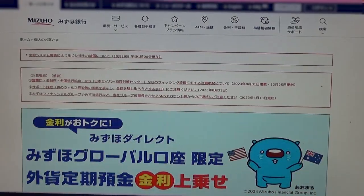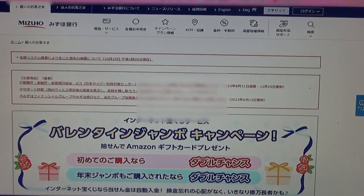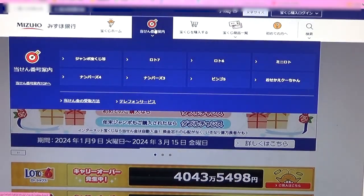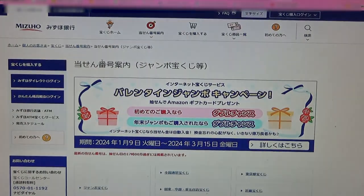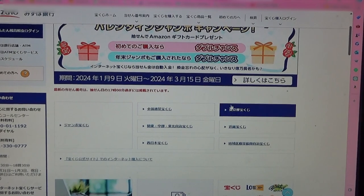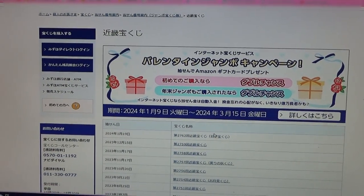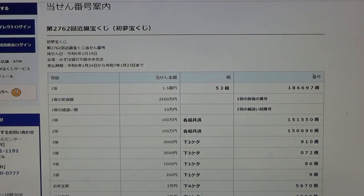Let's head over to Mizuho Bank's lottery page. You need to find the target, so scroll down a bit. Click the one on top and select Jumbo Takarakuji, then go down and find Kinki Takarakuji — this is the Kansai region. Scroll down and there it is at the top: game 2762. Click that.